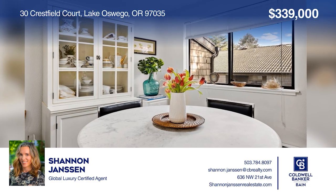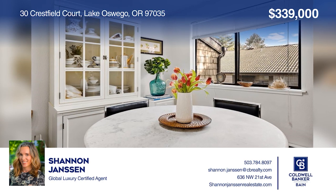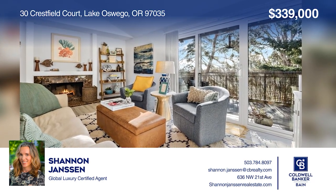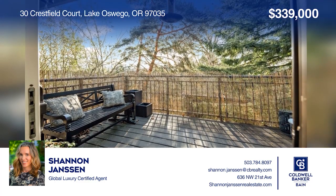Welcome to this highly sought-after top-floor end-unit condo in Lake Oswego, featuring vaulted ceilings and a fireplace. Your dream home is waiting. Call Shannon Jansen to schedule a tour.